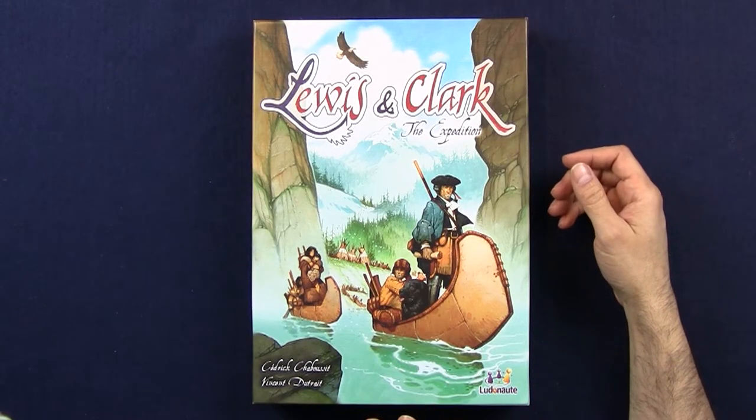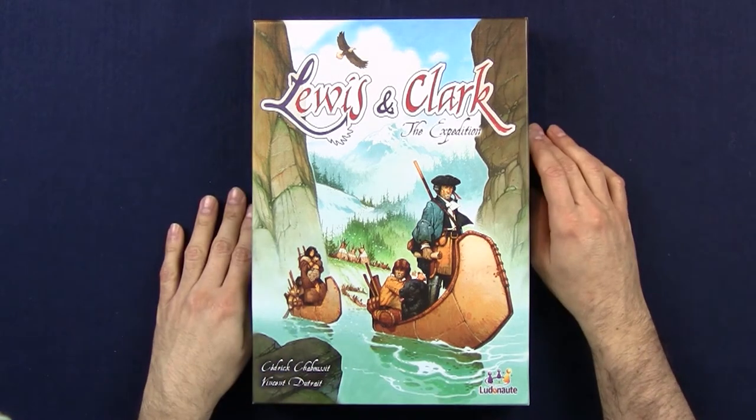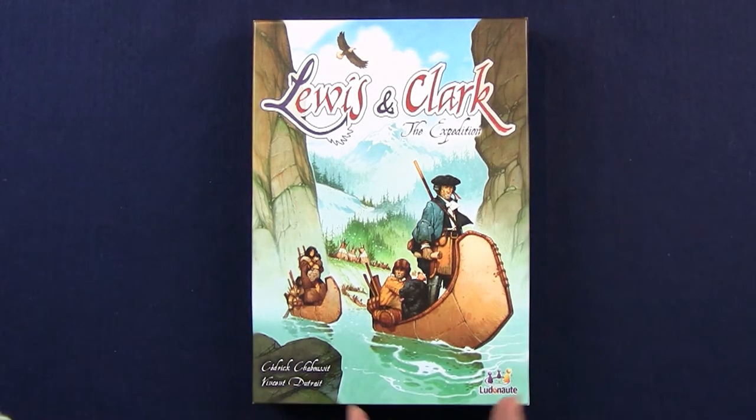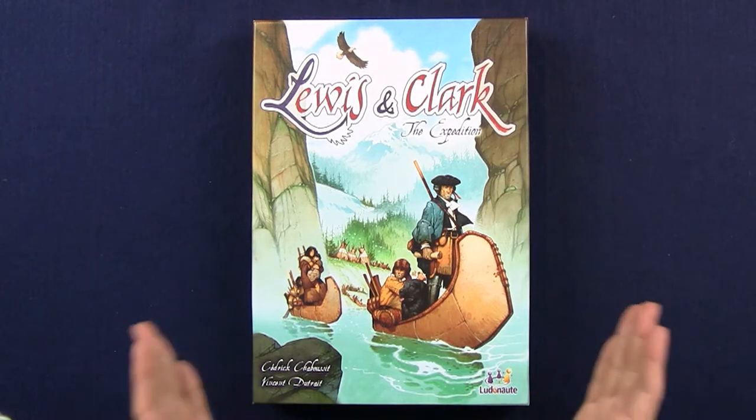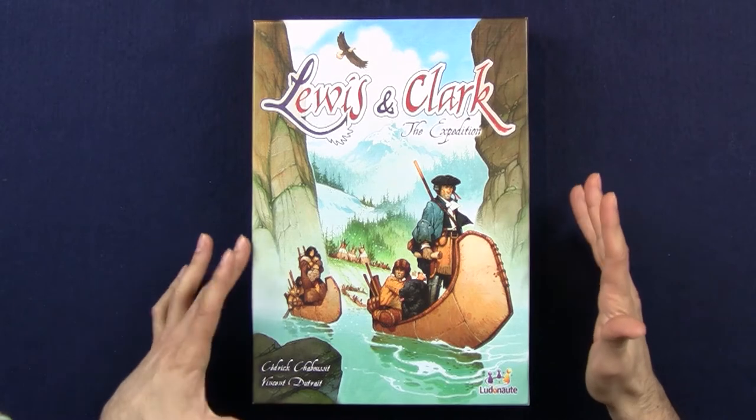Vincent Dutreud is the artist. What a fantastic job he's done, because the composition and the whole craftsmanship of the illustration on the cover is just absolutely gorgeous. Everything about it is beautiful.